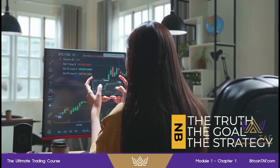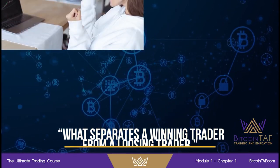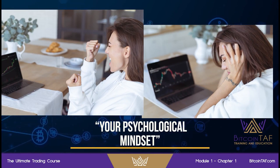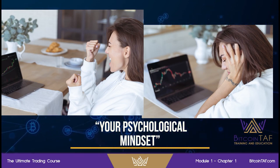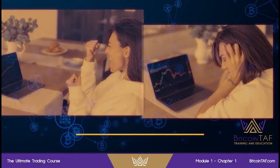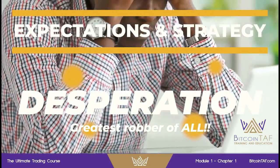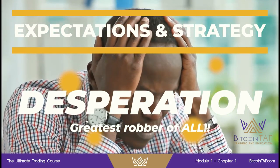Same with trading. A question asked of me a lot: what separates a winning trader from a losing trader? And it's quite simple — it's their psychological mindset. Your psychological mindset will make or break you in the end. This is what you need to become a success as a trader. And remember, desperation is going to rob you of gains. Don't get desperate. If you're desperate to make money, go do something else. Don't trade.